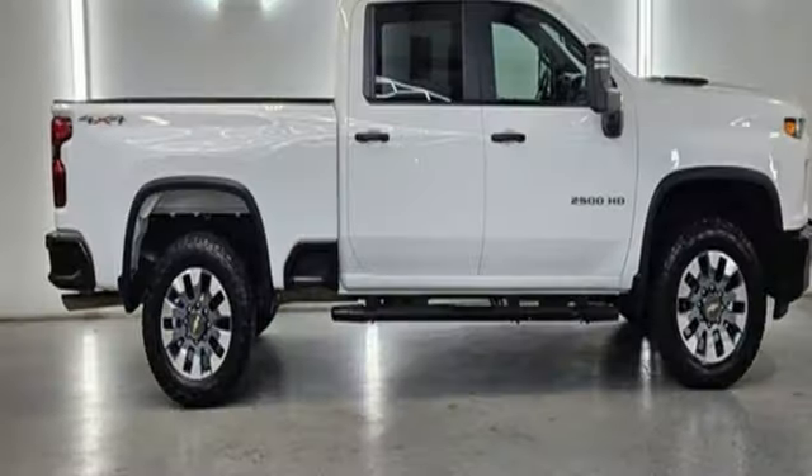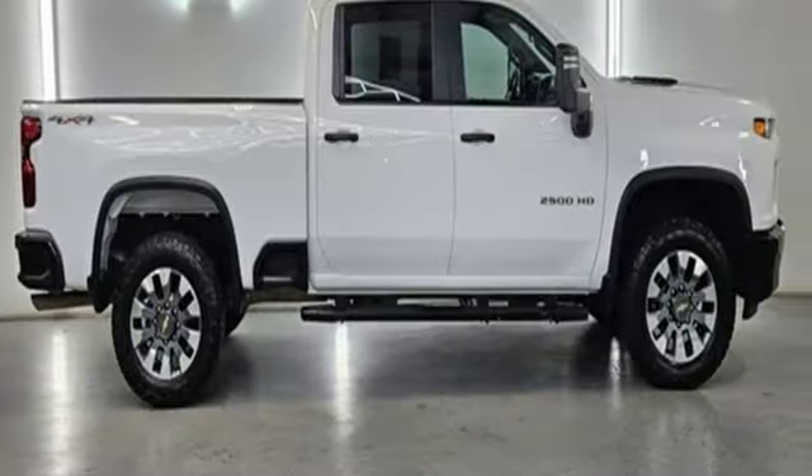Chevrolet — 100 years of icons. You'll never know till you try. Test drive it today.